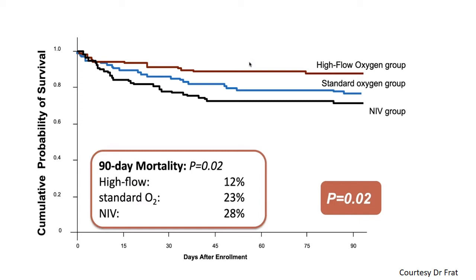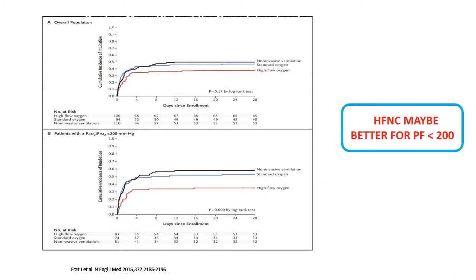The high flow group did much better than the NIV group across all patients. Intubation incidence for PF less than 200 showed an even wider difference — where NIV does not really work, HFNC definitely can be used. The NIV and standard oxygen groups had similar intubation rates, probably because NIV was applied across the spectrum including patients with PF less than 100 where it does not work.